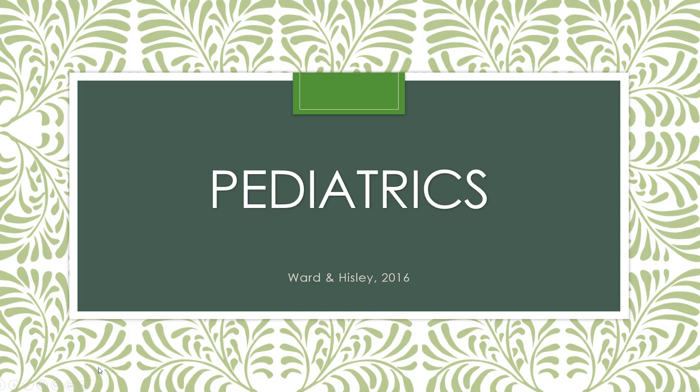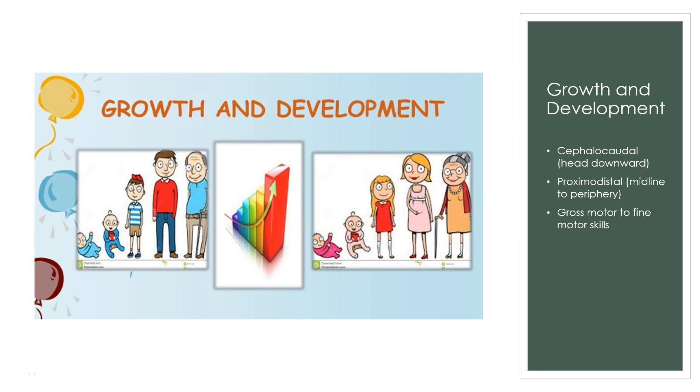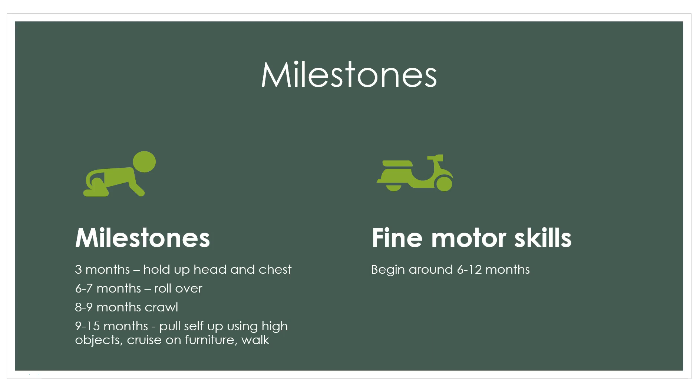This is week six and we're going to talk about pediatrics. Pediatrics is all about growth and development. We grow in a cephalocaudal manner from the time we are newborns, head downward, and then proximodistal, which is midline to the periphery — so the trunk and then out to the extremities. We also develop motor skills, and gross motor always develops before fine motor.